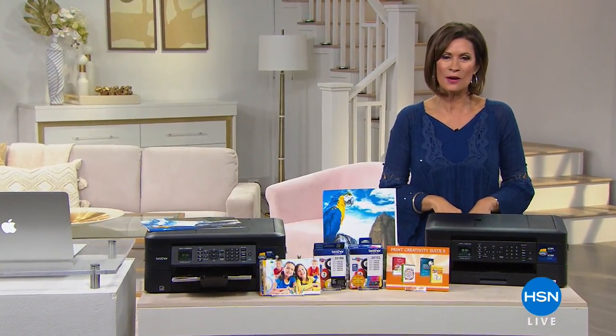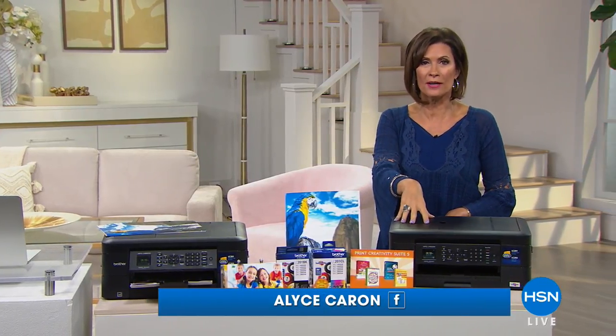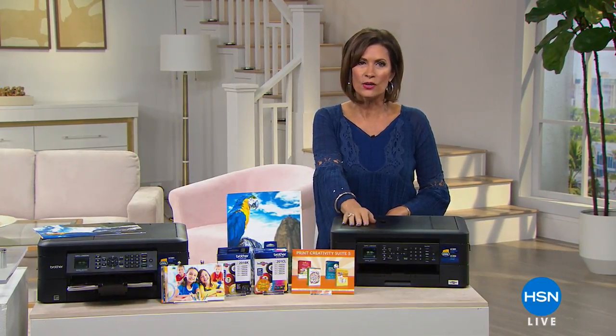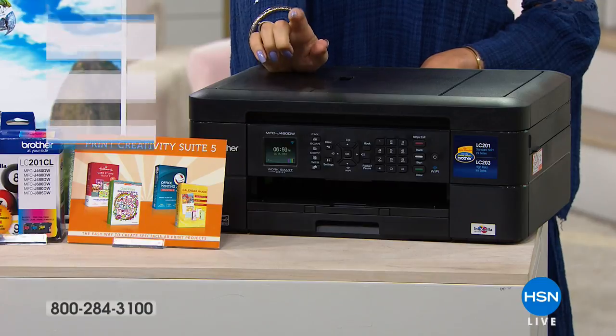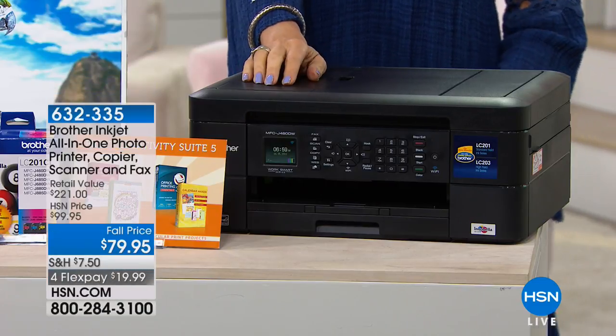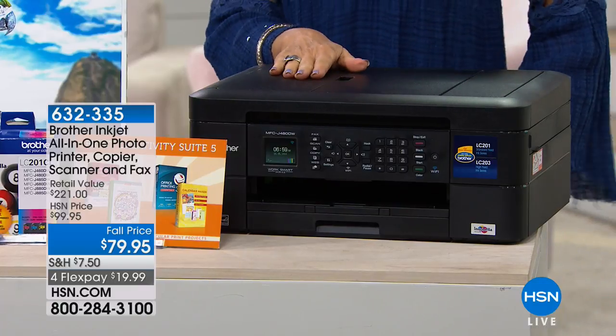Good morning and happy Sunday! We have an entire hour of electronics, and we're going to kick it off with something you haven't seen in years. It's been about five years since we brought you a Brother printer. Brother is a company we all know when it comes to great electronics — in business for 55 years.